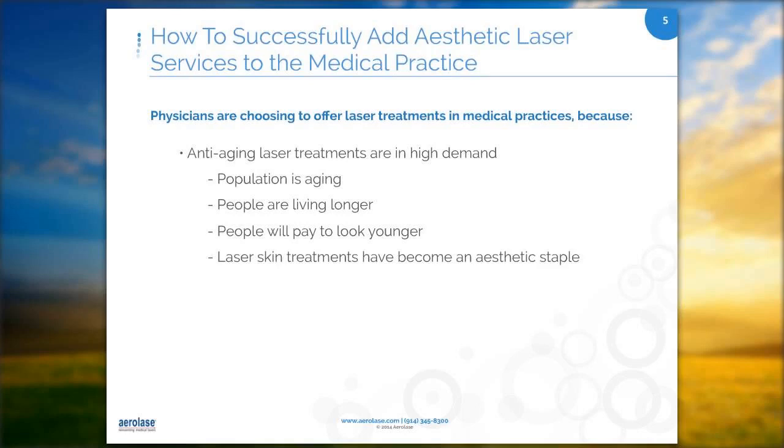Let's look at why anti-aging laser treatments are in high demand. The population is aging. People are living longer, which means they are working longer. And people will pay to look younger. Laser skin treatments have become an aesthetic staple.